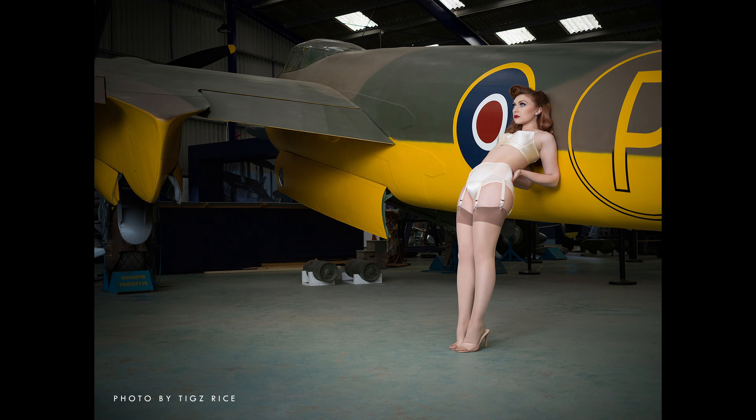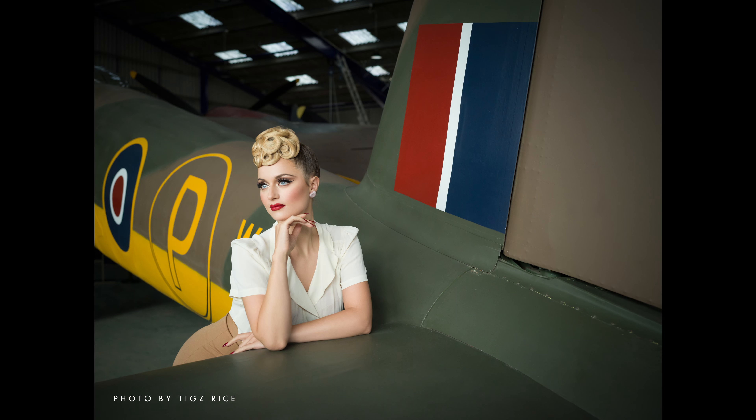Hi, I'm Tiggs Rice and I'm a boudoir photographer. I'm here today to talk to you about the tips and tricks I've picked up in my industry over the last 13 years as a photographer.